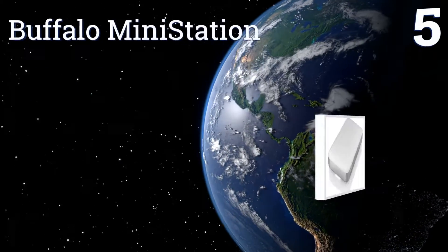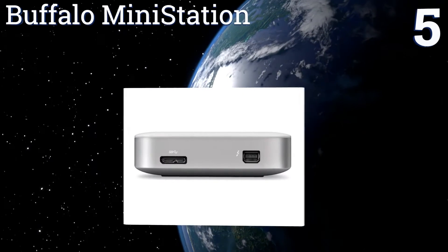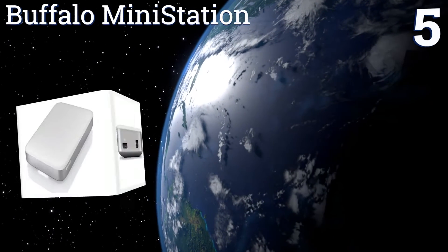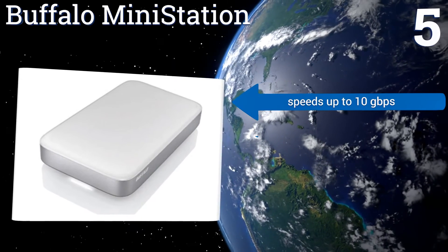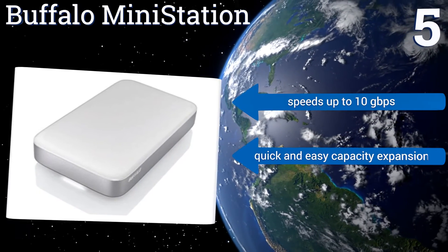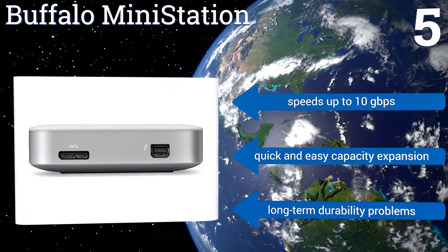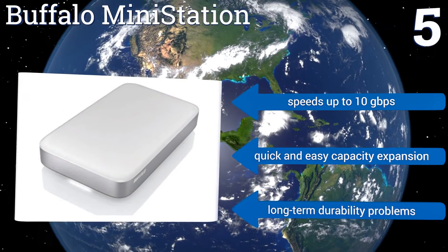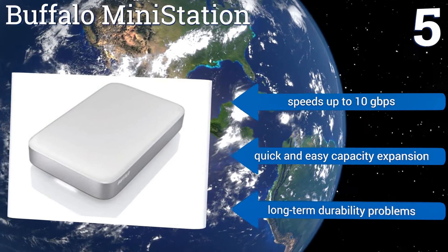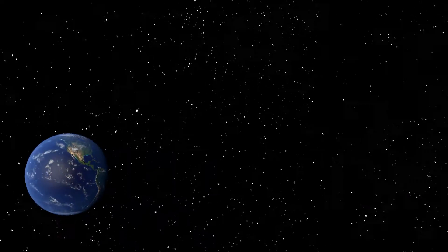Coming in at number five on our list, the Buffalo MiniStation uses the unmatched strength of the Thunderbolt interface to offer universal connectivity, lightning-fast speed, and the ability to reformat for PCs. Plus it's compatible with Time Machine to address all of your data backup needs. It offers speeds of up to 10 gigabytes per second and quick and easy capacity expansion, but it does suffer from long-term durability problems.